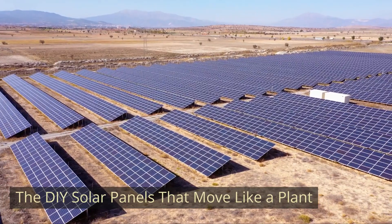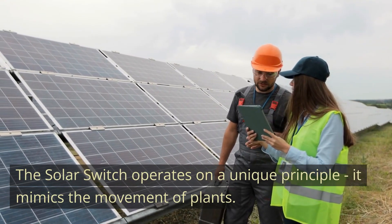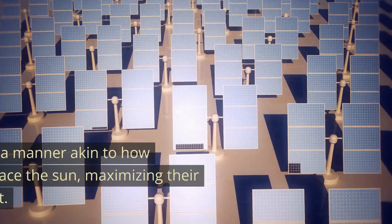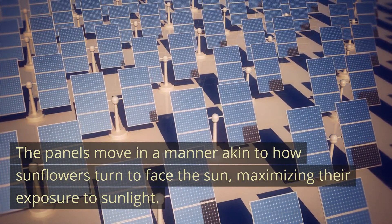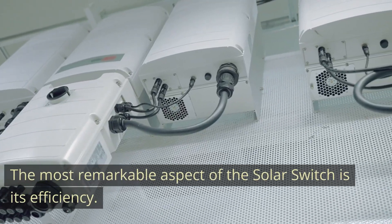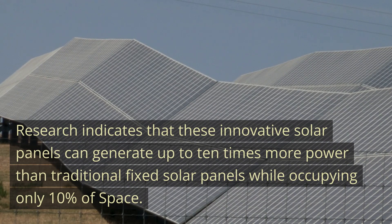The solar switch operates on a unique principle — it mimics the movement of plants. This technology allows solar panels to follow the sun's path throughout the day, significantly increasing efficiency. The panels move in a manner akin to how sunflowers turn to face the sun, maximizing their exposure to sunlight. Research indicates that these innovative solar panels can generate up to 10 times more power than traditional fixed solar panels, while occupying only 10% of the space.